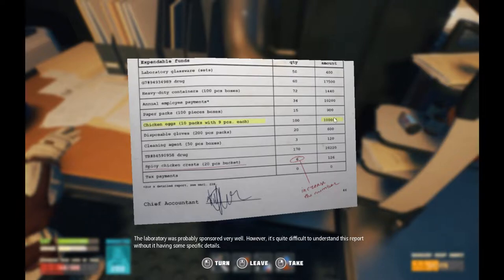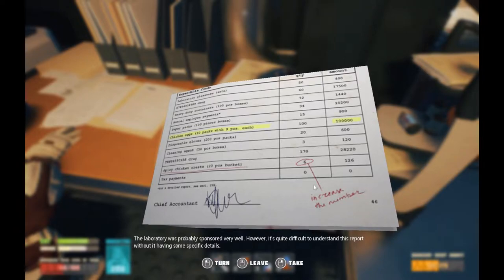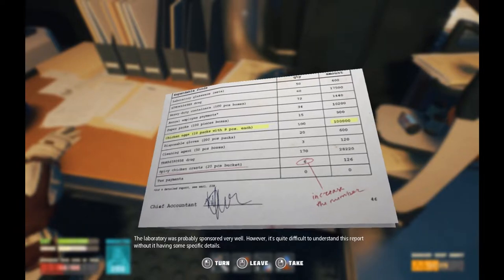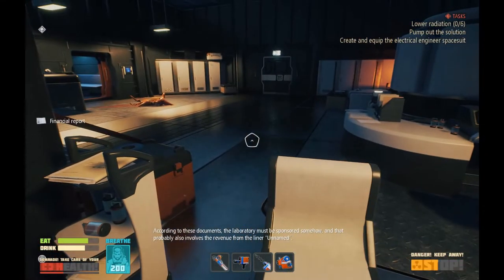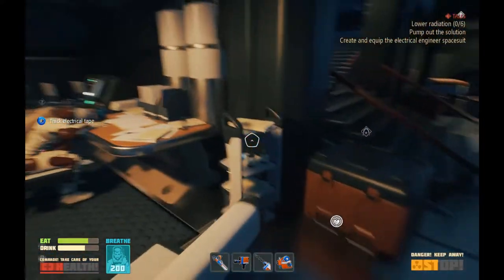Jeez, that's some inflation right there. Disposable gloves, 200 pieces, 20 of them cost $600. It's just eggs being horrific. Cleaning agent, 50 pieces — 3 costs $120,000. Really complicated drug costs $170,000. Costs $28,220. Spicy chicken crest, 20 pieces, bucket — 6 costs $126. Tax payments: zero. According to these documents, the laboratory must be sponsored somehow, and that probably also involves the revenue for the liner unnamed.